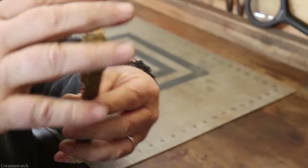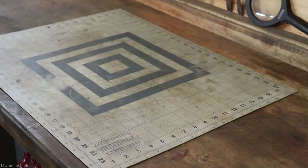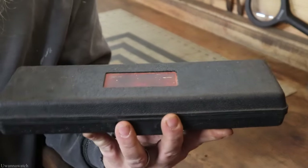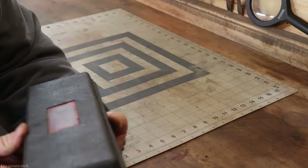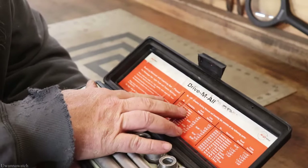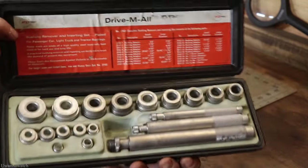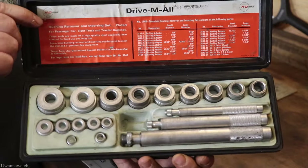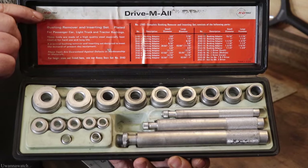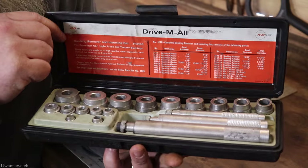Ten dollars — this little box right here is pretty cool because I've actually been looking for these. It's made by KD and it's a bushing remover and inserter set. That is awesome, can't believe I finally found it and I paid ten bucks for it. Quite stoked about that.